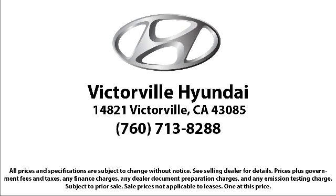So come see us today. Victorville Hyundai is located at 14821 Palm Dale Road in Victorville.